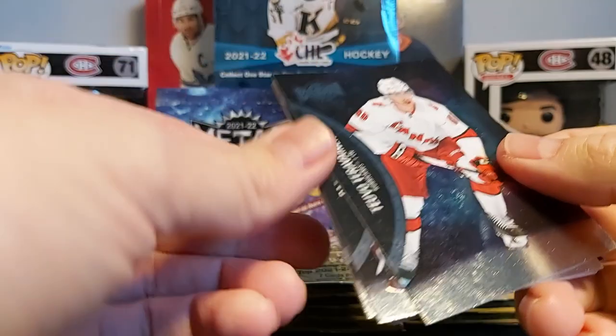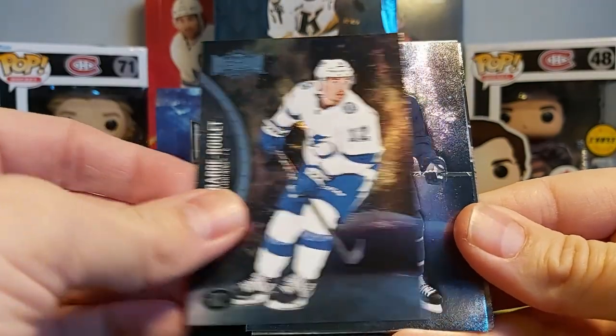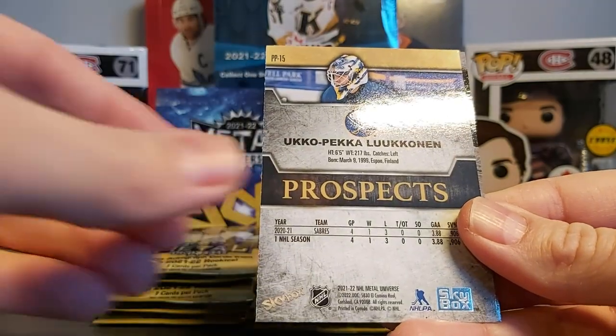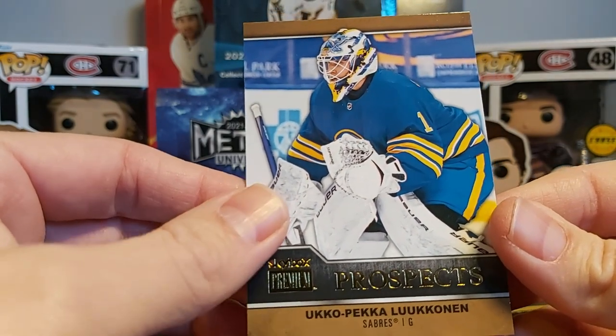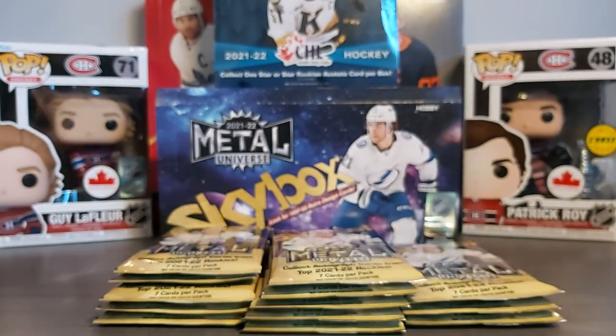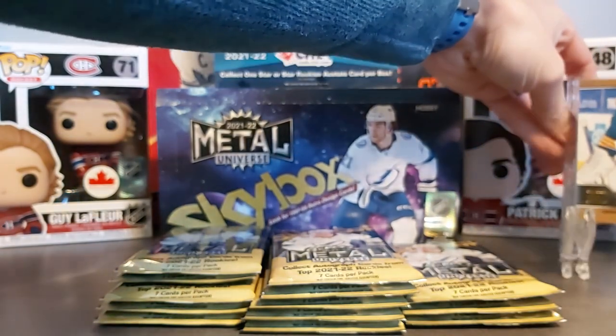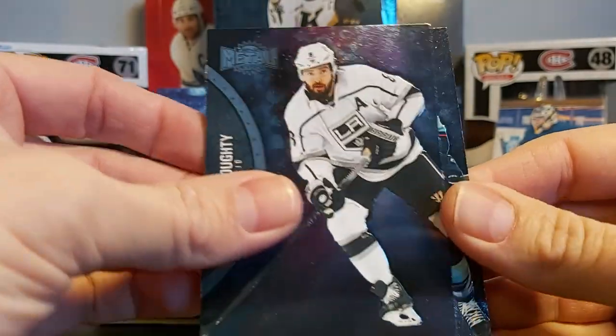Second pack: Tater Reinventing, Carter Hart, Alex Bariboulet, Mark Giordano. We have our first rookie — a Premium Prospect of Ukko-Pekka Luukkonen, which is a nice one. Happy about that, I'll sleeve it up and put it in the background. So we have our first rookie card. What was left in the pack was Drew Doughty and Yanni Gourde.